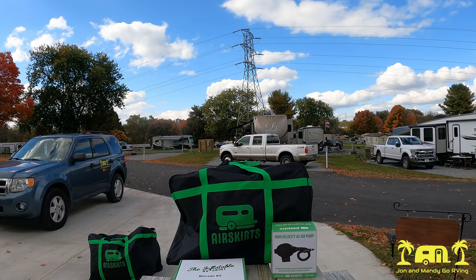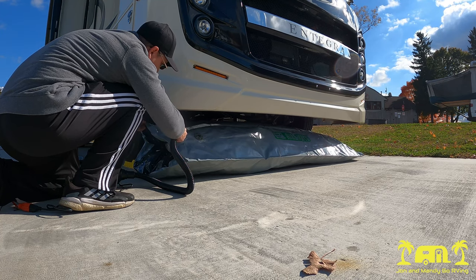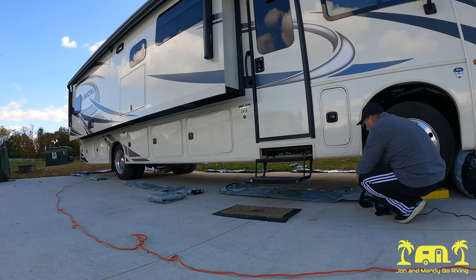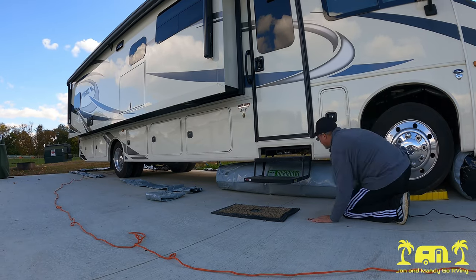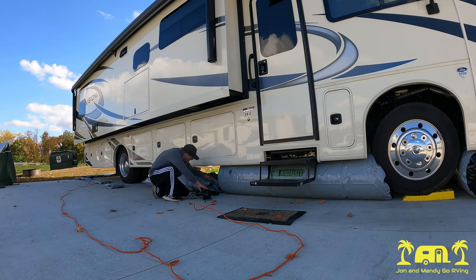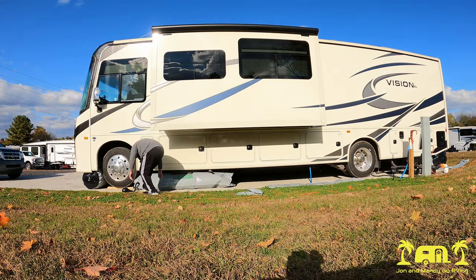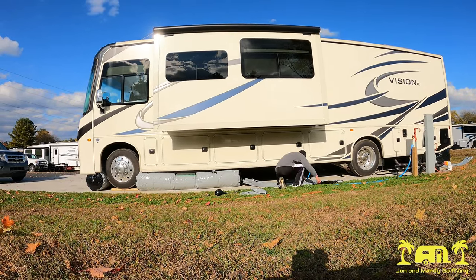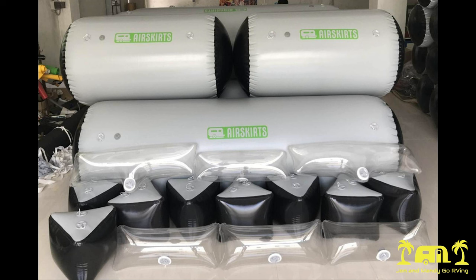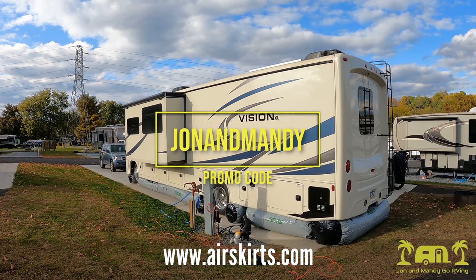Looking for a fast setup solution for winter camping? Air Skirts is the perfect way to keep cold air away from the undercarriage of your RV, keeping your rig warmer while cutting down on heating costs and helping to keep pipes from freezing. Air Skirts are made from a military-grade material designed to resist punctures, and it takes less than an hour to set them up — a time saver compared to traditional skirting or foam board. This is the quickest, most hassle-free option for winter camping, and you don't have to drill into your rig. They are customized to fit your rig for maximum air blockage, and they carry a variety of additional accessories. Visit airskirts.com and use promo code JOHNANDMANDY at checkout for a discount.